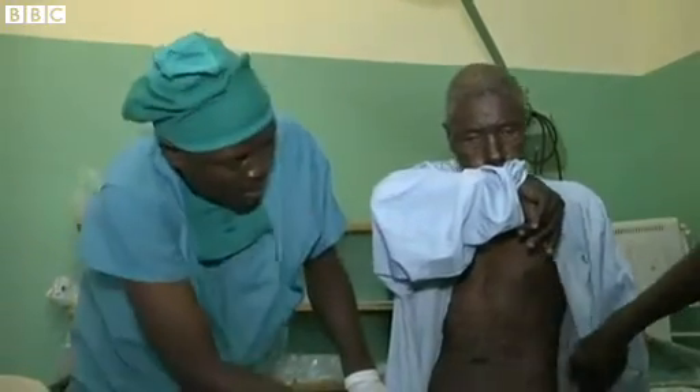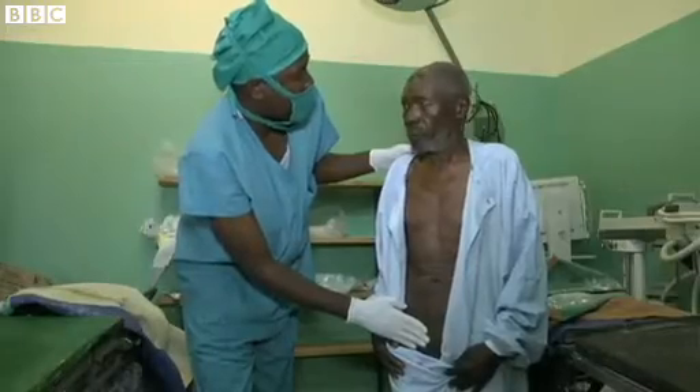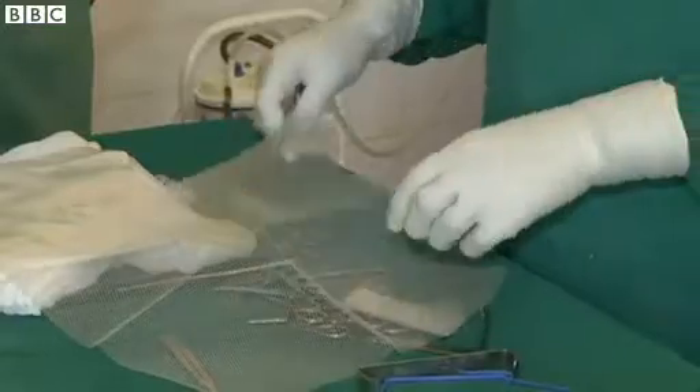His experience is typical. A bad cough, straining, and heavy lifting can all force part of the gut out through a hole in the muscle wall. Today, doctors will fix Eli's hernia for good by covering the hole with a piece of mesh.